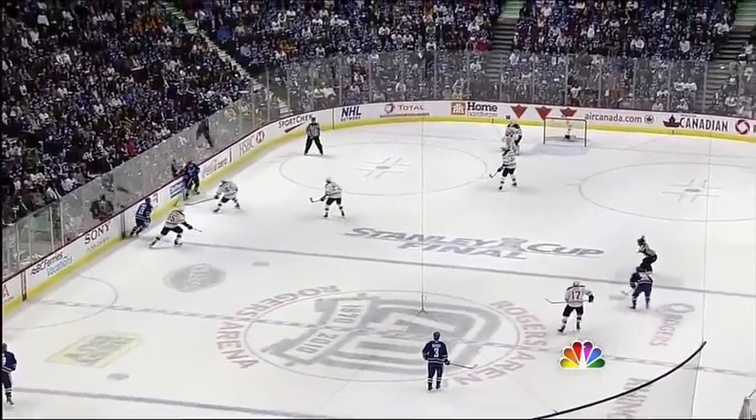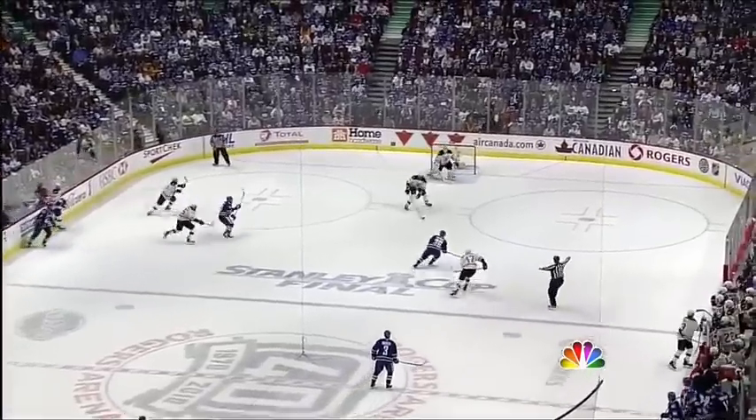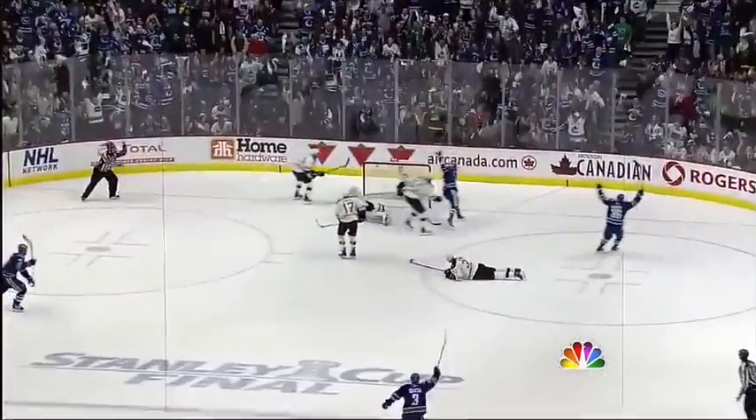Very tough to save. You see the linesman right on the line saying the play was good.